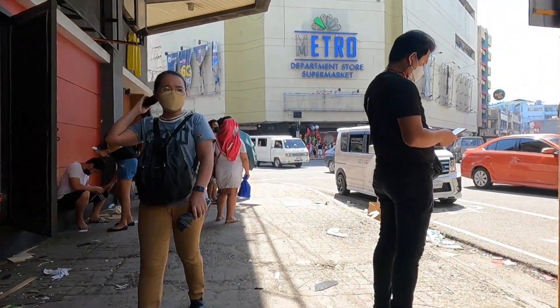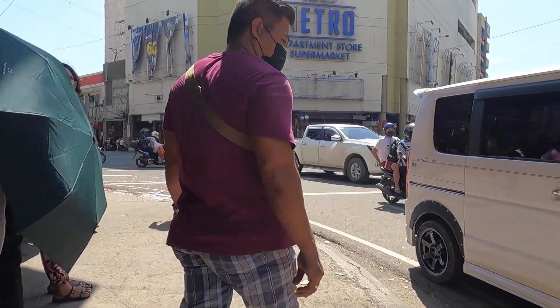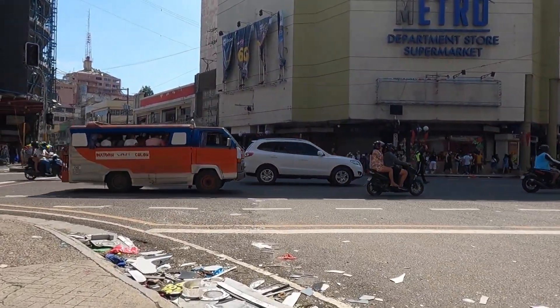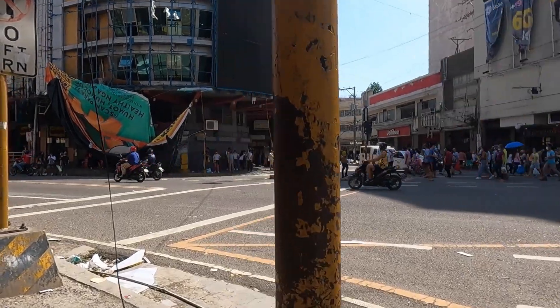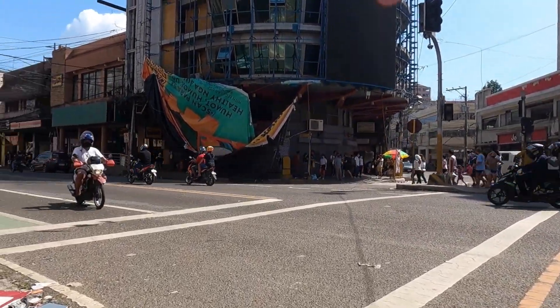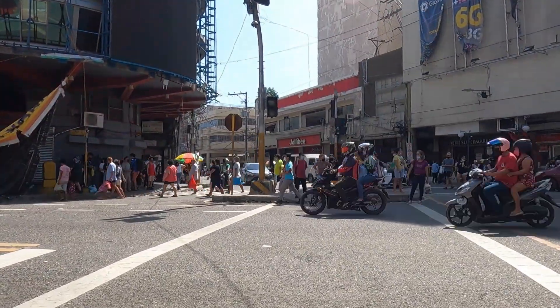Your bigger stores like Metro will accept cards if their internet is working and their machines are working. I've been in a couple of stores in the last couple of days — three weeks after the storm — and their internet was not working to the point where they couldn't get a connection to the credit card system. I've been trying to conserve cash because so many things are cash. I've used my credit card zero times in the last three weeks.